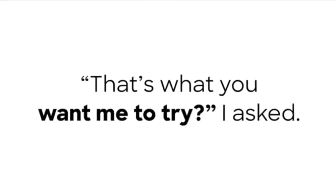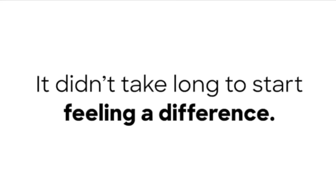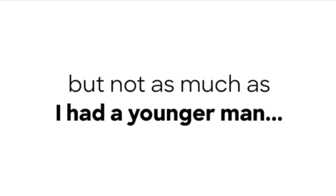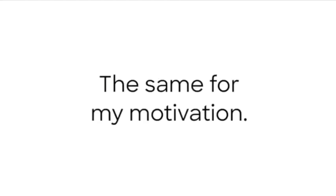That's what you want me to try, I asked. Exactly. After my wife and I headed home, I added Boswellia extract to my diet. It didn't take long to start feeling a difference. I felt more energy during the day and more motivation. I felt better, but honestly, I didn't quite feel like my old self yet. I had more energy, but not as much as I had as a younger man, and not as much as I needed to take back control of my life.